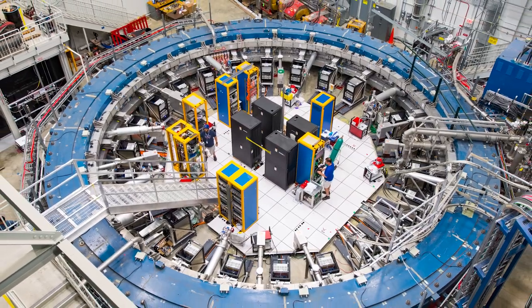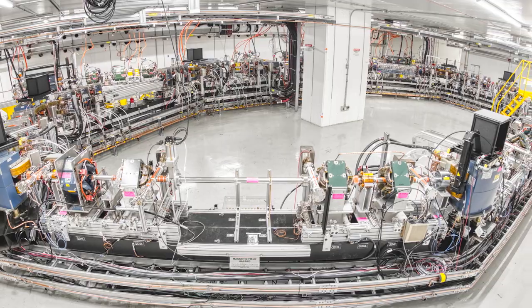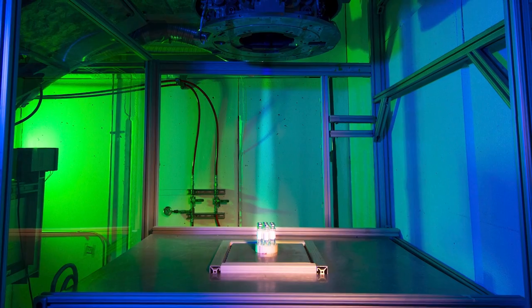Fermi National Accelerator Lab specializes in particle accelerator technology to drive the basic discovery science mission of high-energy physics. In the development of novel accelerator technology at Fermilab, it led us to the idea that we could potentially use electron beam accelerators to drive chemical reactions in pavement to improve properties and potentially the longevity of the pavement.